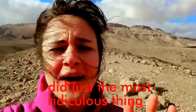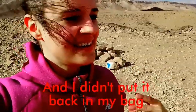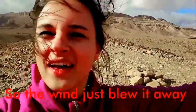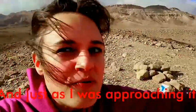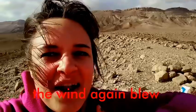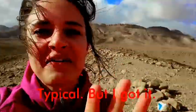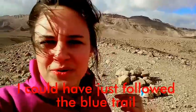I did just do the most ridiculous thing — I put down my map and didn't put it back in my bag or secure it any other way, so the wind blew it away. Then I had to go and chase it. Of course, just as I was approaching it, the wind blew again and it flew away. Typical. But I finally got it.